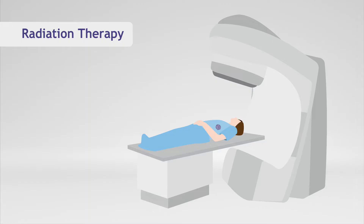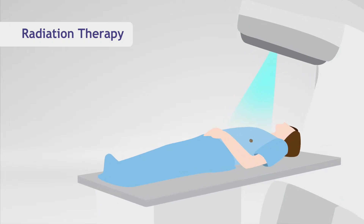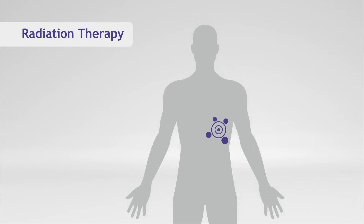Radiation, on the other hand, uses invisible high-energy beams, like x-rays, to treat cancer cells. Radiation therapy is a local treatment, which means the treatment is targeted toward the cancer cells, though it can also cause damage to healthy cells, but only those located in the region adjacent to the cancer.